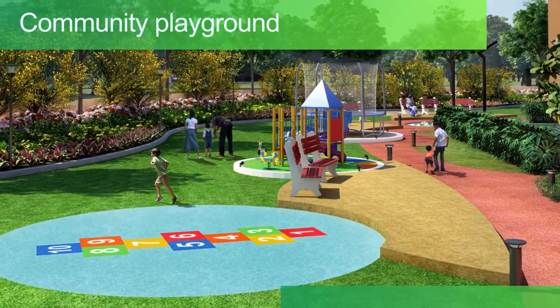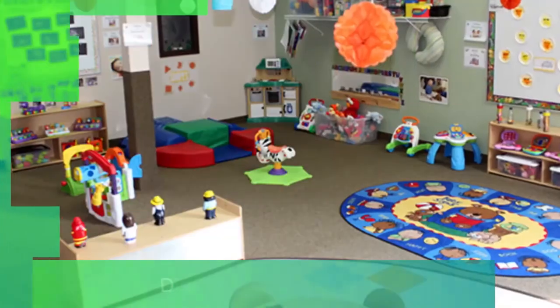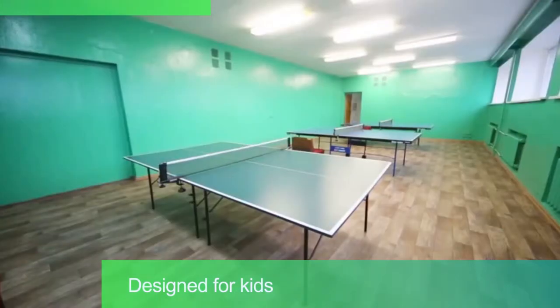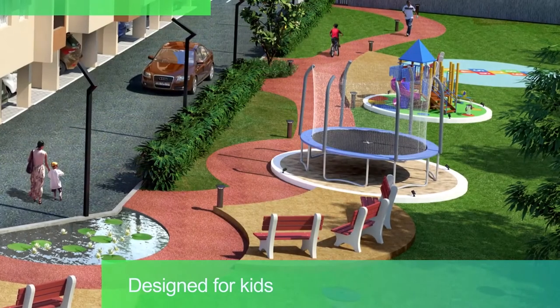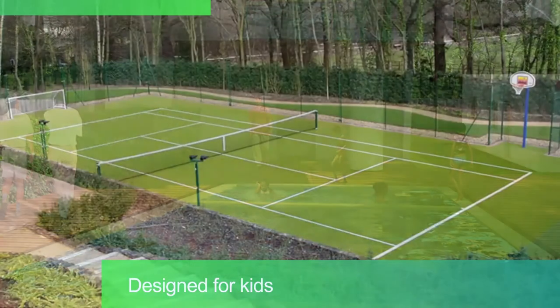Specially created to be a kids-friendly community, Sereno has loads of space and facilities designed for kids, including a learning center, indoor play area, indoor games for TT, snooker, foosball, video games room, outdoor play area, toddler's pool, multipurpose play court area and more.